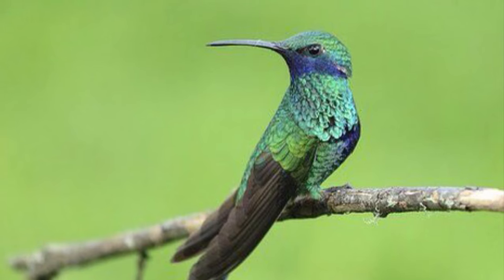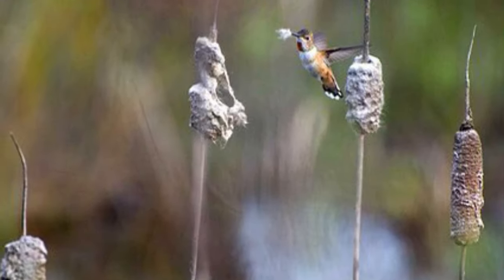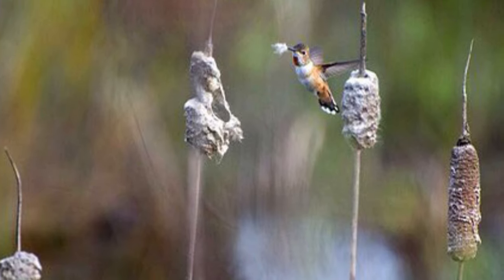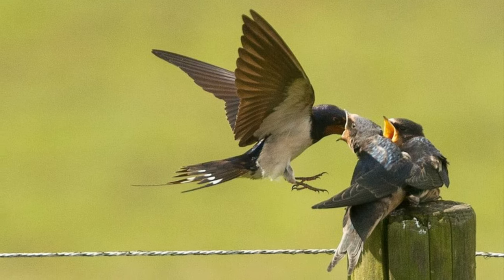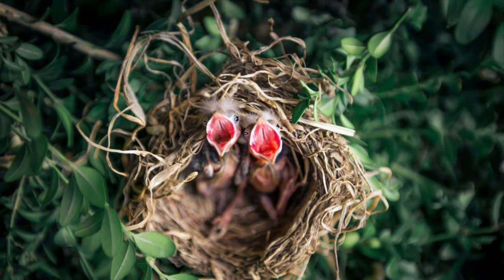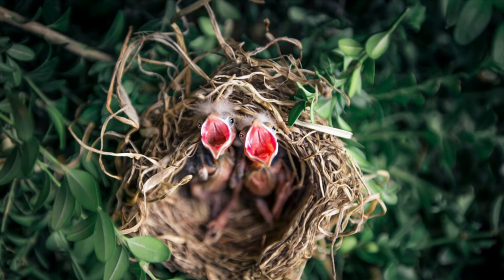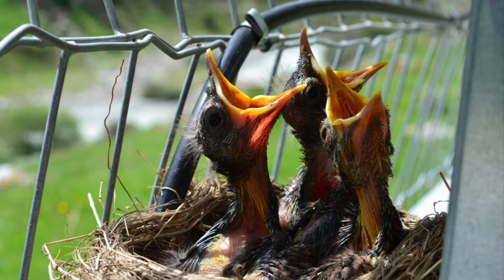Female hummingbirds bring food to their nestlings. They feed the babies from their bills. Nestlings are baby birds that are too young to leave the nest.